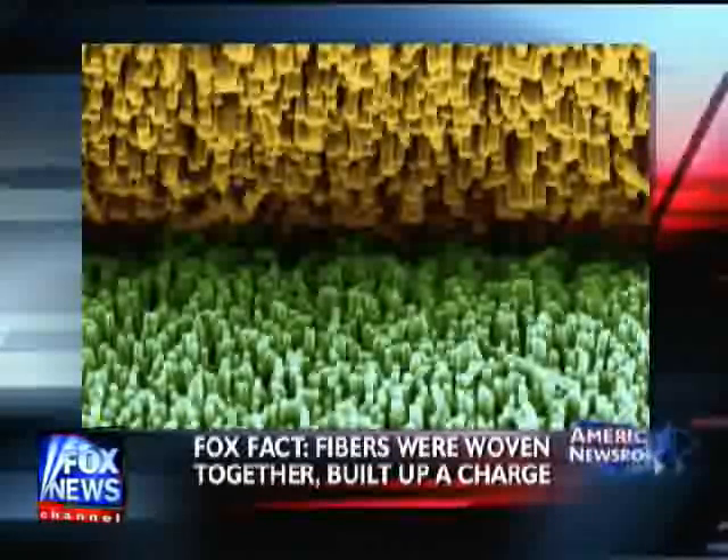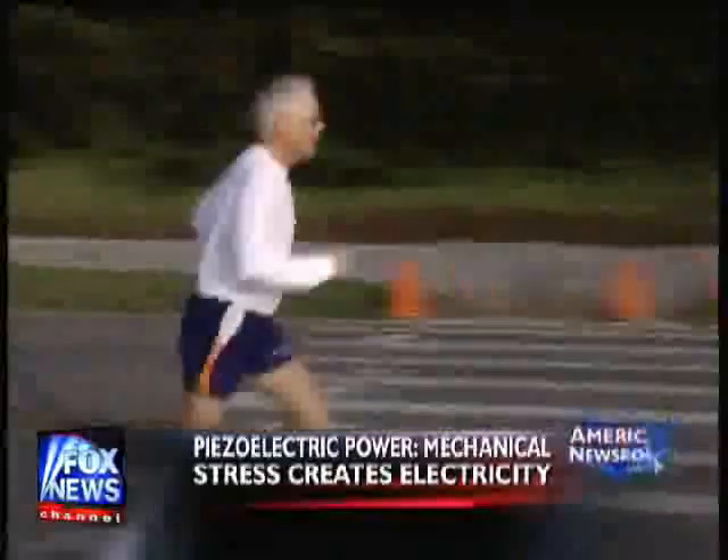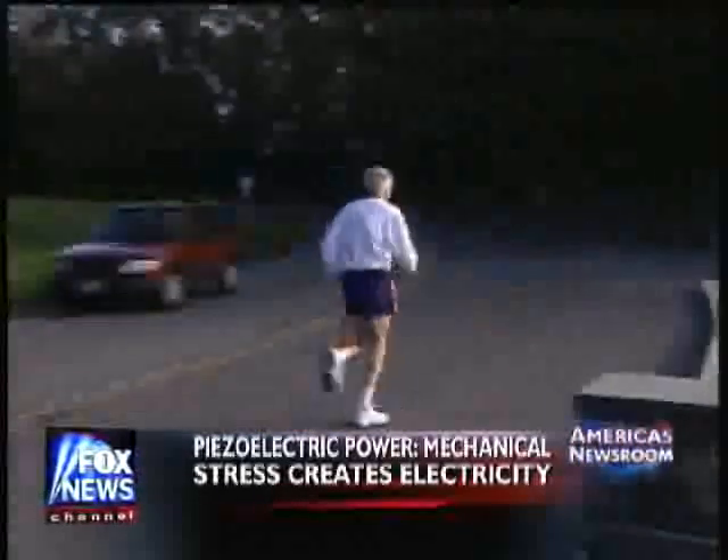Does the iPod have to be touching you? Well, right now they don't seem to know exactly how that energy is going to get directly from the shirt to the iPod. But really, any motion, any bending of that shirt — even a little breeze across the shirt — is going to generate energy. And then it's just a matter of finding a place to store it.